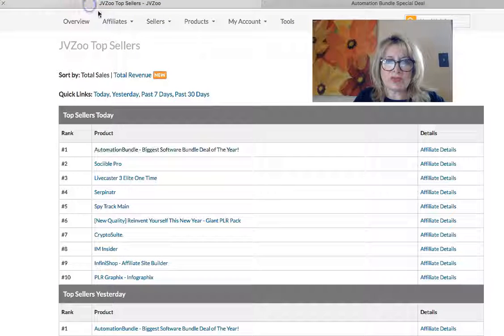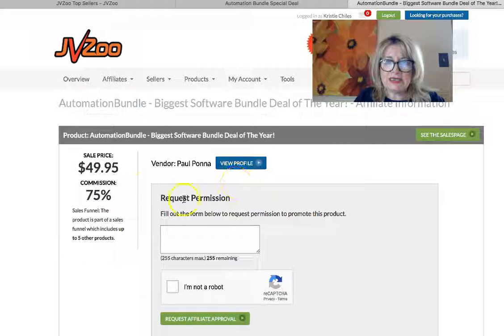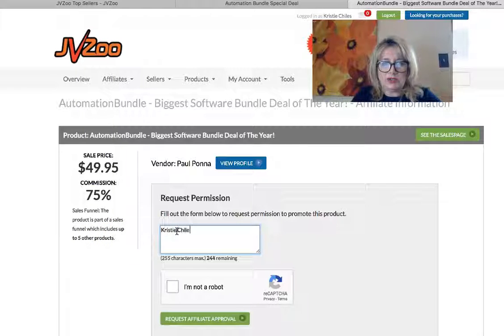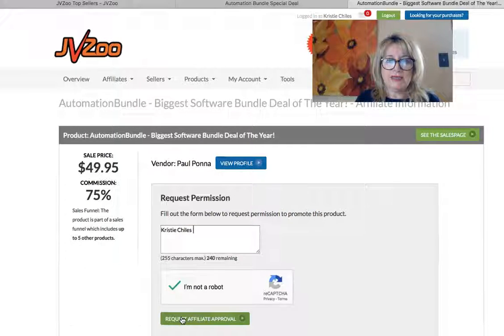You'd want to go into what's called the affiliate detail right here. This tells you the vendor name, the sales price, and it's a very good commission — 75% — plus it includes up to five other products as upsells. Then you go in and put your name, and if they don't know you, put how you'll promote it: 'I will promote this on YouTube,' or 'I'm going to make a YouTube review.' Then check 'I'm not a robot' and request approval.